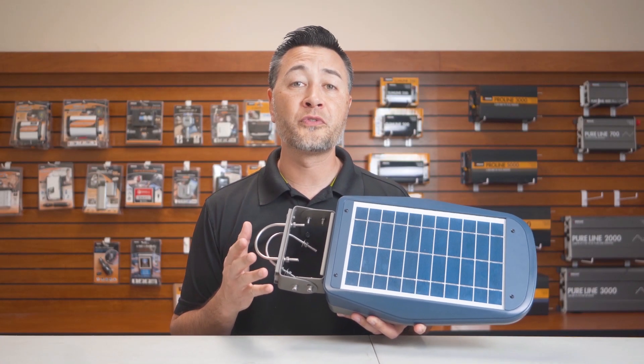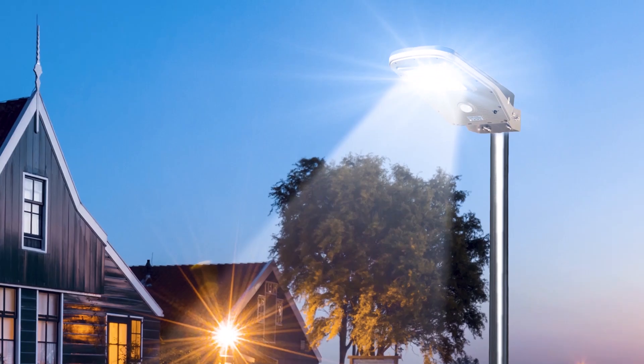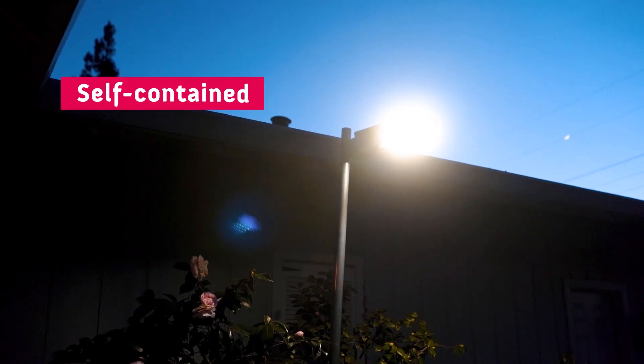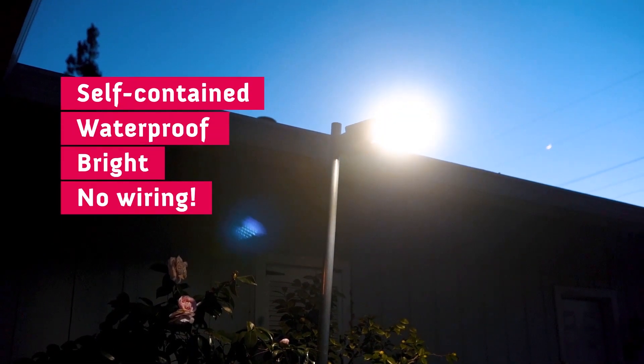This is the perfect tool for your home, warehouse, barn, driveway, and many other applications. This light is completely self-contained, waterproof, bright, and needs no wiring.